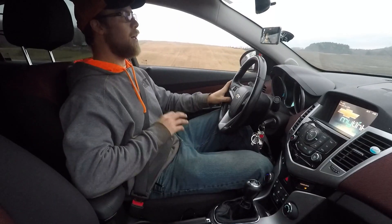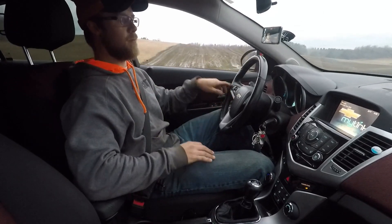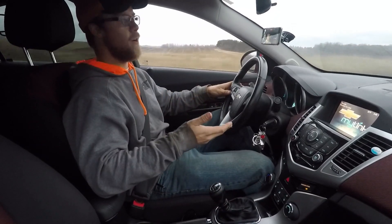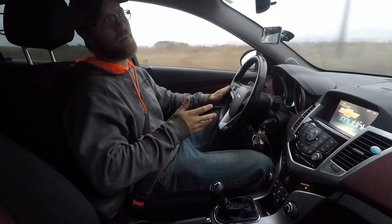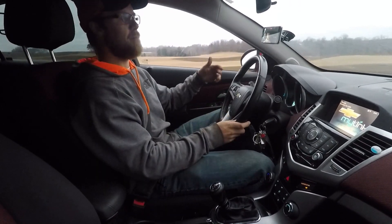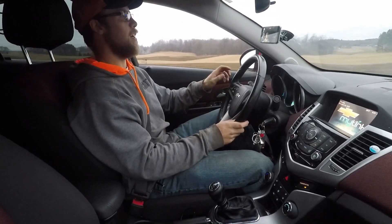That's basically all the Stage 2 kit is: the cold air intake, the larger intercooler, and the turbo back exhaust. It doesn't make the car a race car by any means, but it honestly really improves its get-up-and-go. I can pass people with no issues now — it just makes it a fun, peppy car and I really enjoy driving it now.